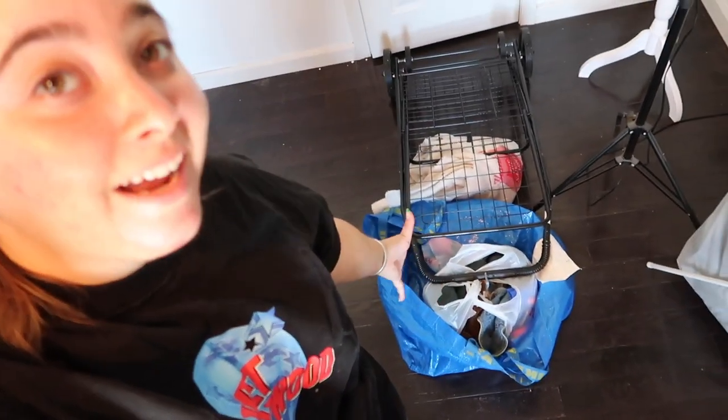Hey everyone and welcome back to the vlog. Today we're vlogging but I also want to focus on cleaning up the office because it is much needed — like for crying out loud it looks like a mess. I need to put away inventory, photograph these items, and package orders today. But all in all the room just needs a little bit of TLC, so come along with me on this ride.